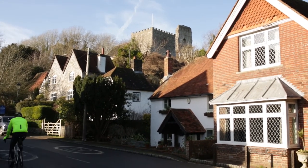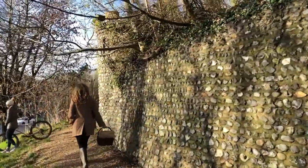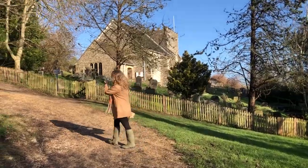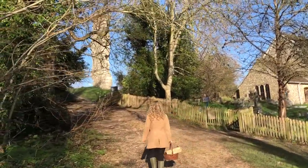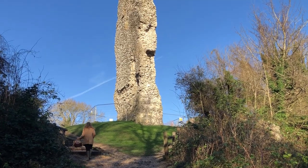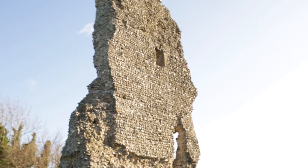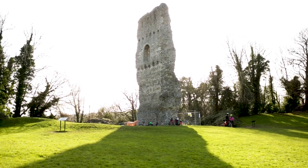These are the remains of a Norman castle perched high on a natural hill that overlooks the River Adder and the town of Bramber. It was built soon after the Norman conquest to help protect the newly won territories along the South Downs. The one surviving wall of the tower stands as the last glimpse of what the castle once was.